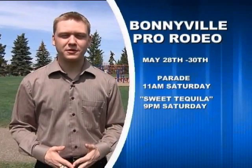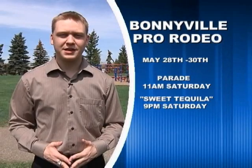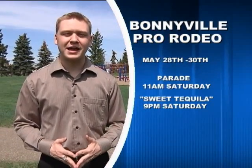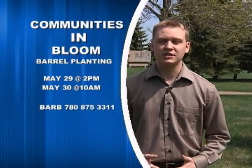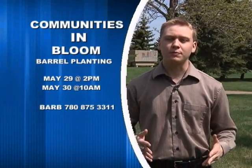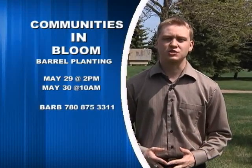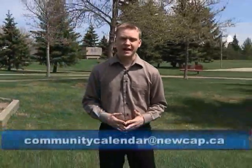The town of Bonneville is gearing up for their annual pro rodeo, running from May 28th through the 30th. Things get going on Friday with a chili cook-off, there'll be a parade and cabaret on Saturday, and the final rodeo performance goes at 2 o'clock on Sunday. The local chapter of Communities in Bloom is also looking ahead to the national competition and will be holding their annual barrel planting on Saturday May 29th and Sunday May 30th at the Source newspaper parking lot. Call Barb or Sheila for more information.